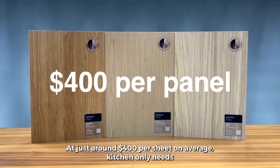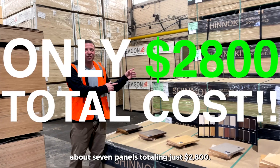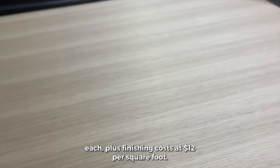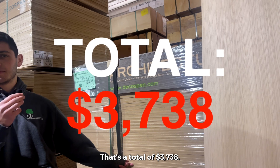At just around $400 per sheet, an average kitchen only needs about seven panels, totaling just $2,800. Compare that to unfinished hardwood panels at $150 each, plus finishing costs at $12 per square foot — that's a total of $3,738.